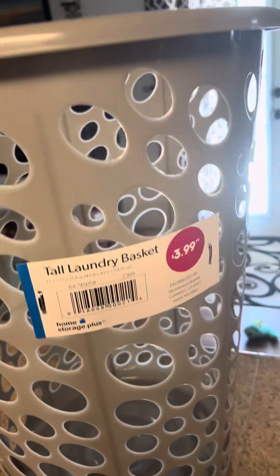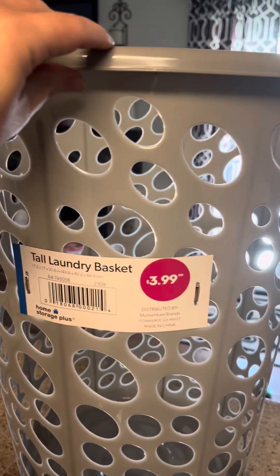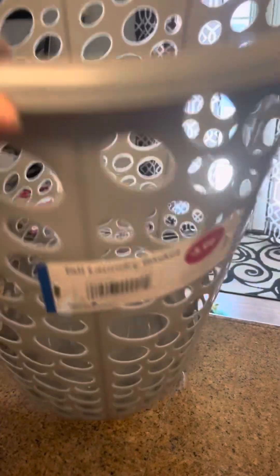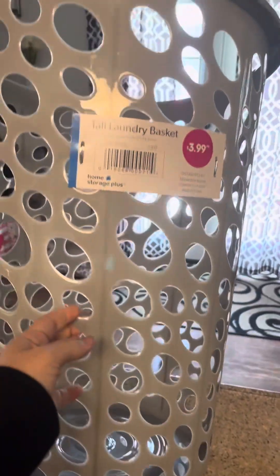I don't know if you guys have a 99-cent store near you, but we were looking for stuff to make Aurora's room and I found this laundry hanger — it's really thick plastic and it was only $4. That was a good find for her room.